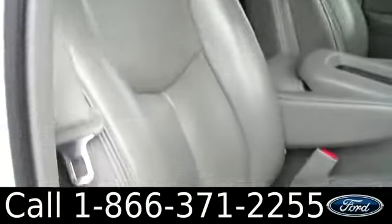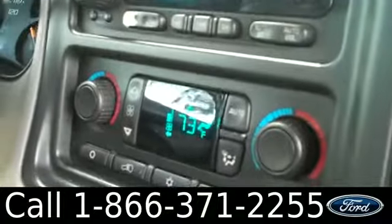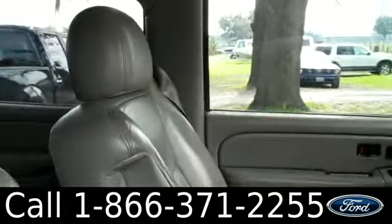Now let's check out the inside. The inside is in great condition. You have leather interior, glove box, AM/FM radio with a CD changer. You also have your climate controls. There's storage right here and then the center console. Cruise control, heated front seats, powered locks, windows, and mirrors.